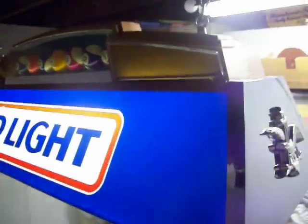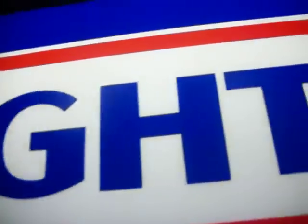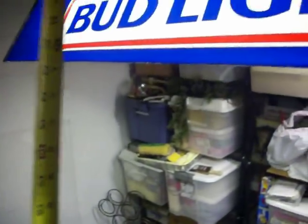This light, as mentioned, is over 27 years old. To give you a measurement, it's approximately 38 inches long and approximately 14 inches wide, about 15 inches wide on the corners.